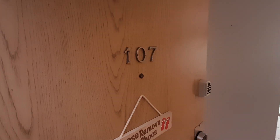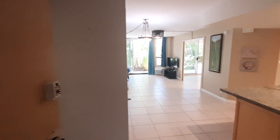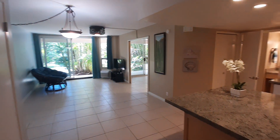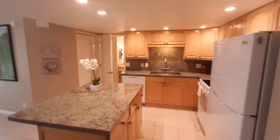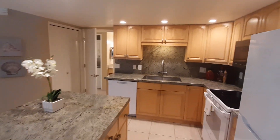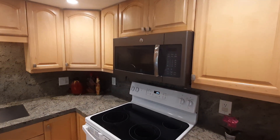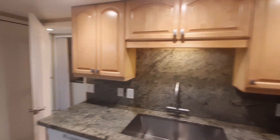Maui Banyan T-107. You're in the back building, so away from the noise of the street. This is a two-bedroom two-bath lockout. It's got tile throughout on the floor. The kitchen looks like it was updated at some point — nice cabinets, nice granite, higher backsplash.